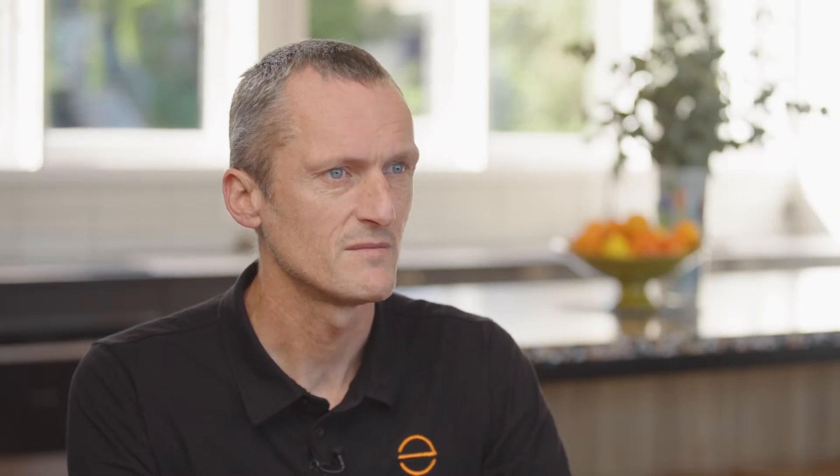And what about the daily supply charge — does that relate to solar at all? No, it doesn't. The daily supply charge is simply a fixed charge for supplying electricity from the grid into your home. The price doesn't fluctuate and isn't related to your solar power.